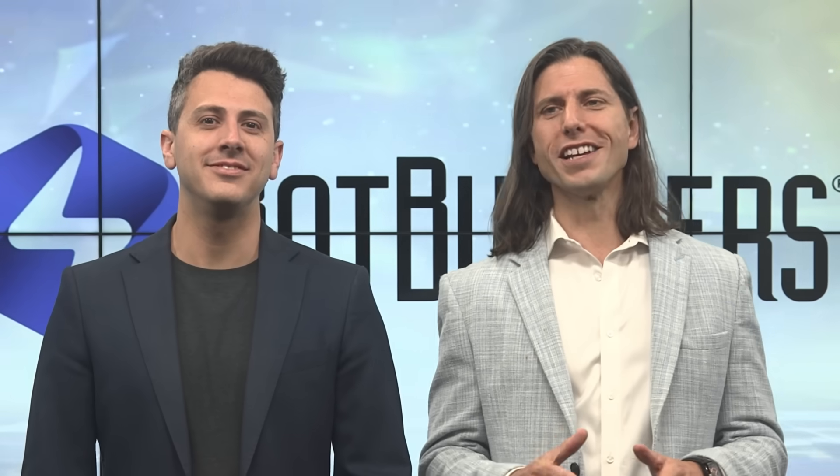To help me out, I brought on the guy who helped me create this approach — co-founder of Bot Builders, the one and only Nick Frashan.